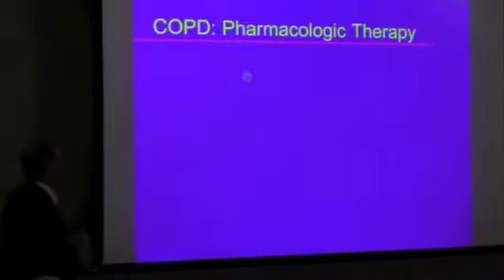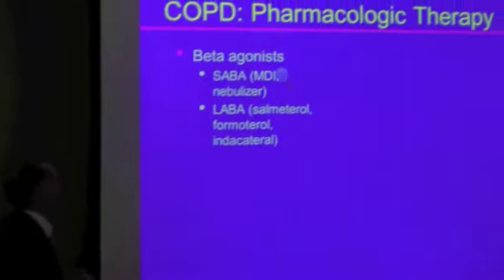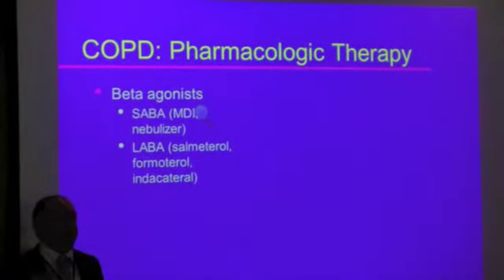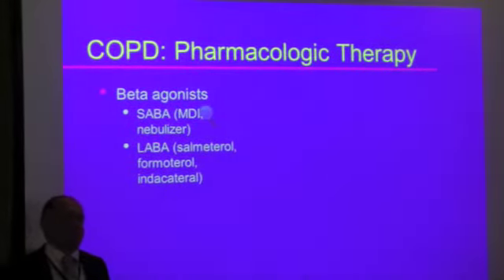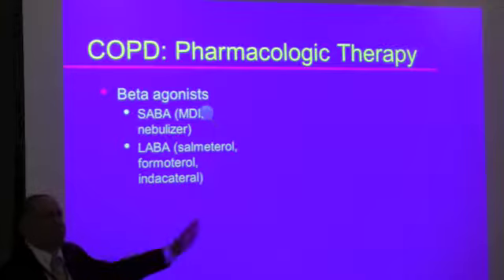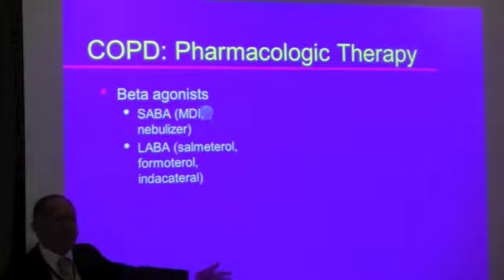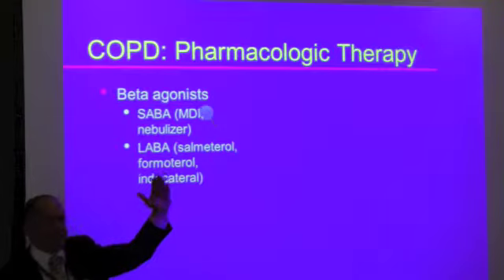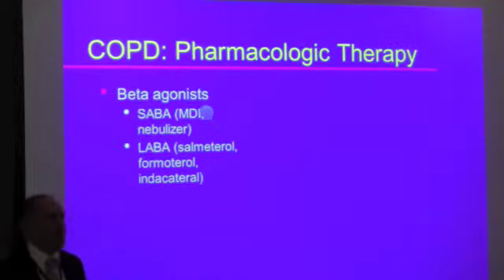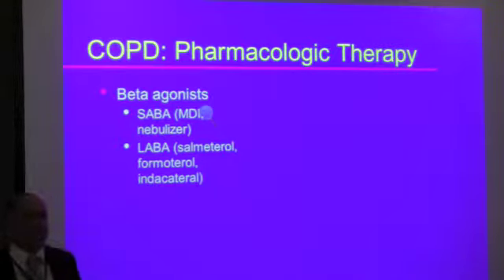So what about the therapies? There are different groups. The first is called beta agonists — medicines that affect beta receptors in the lungs and cause bronchial tubes to dilate. Beta agonists include things like Primatine Mist from 30 years ago. You take a puff and within five seconds you feel better. Primatine Mist worked great — it worked within minutes, it only lasted an hour or so, and it had some cardiac toxicity.